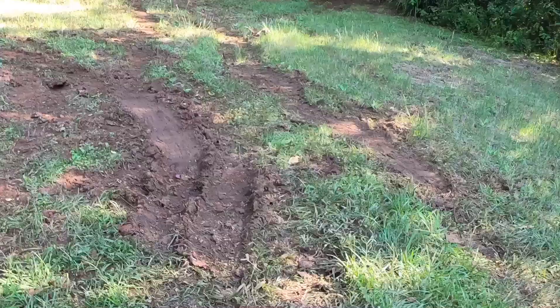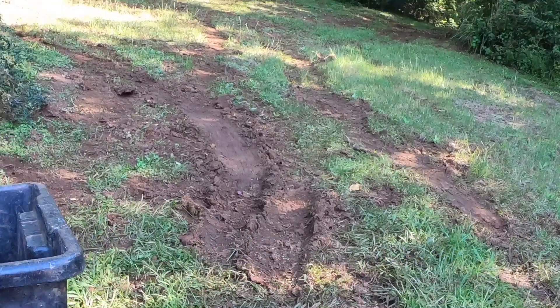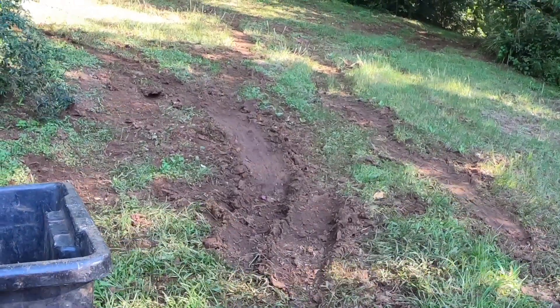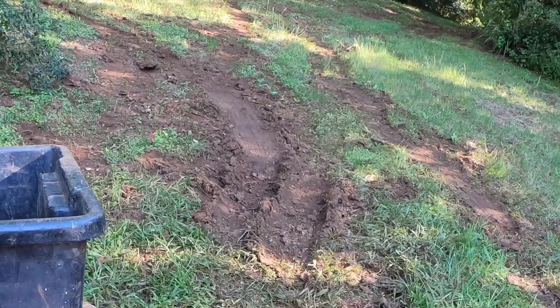Hello YouTube, welcome back to Nutkin Farm. We're starting with a shot of a fair few skid marks down near my dam on the property.